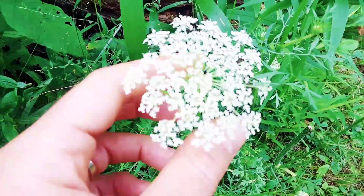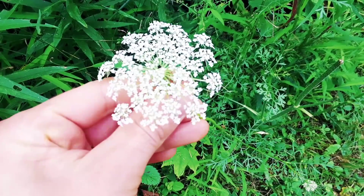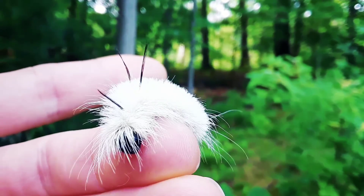You can even find the color white in nature on this wild carrot called Queen Anne's Lace, or the white hairs of this moth caterpillar.